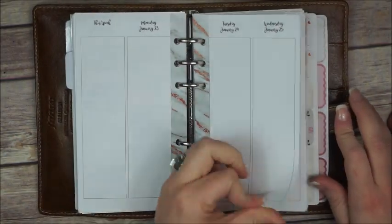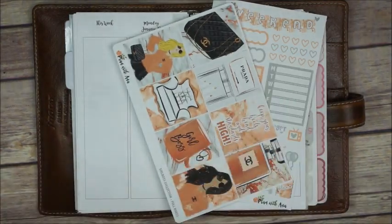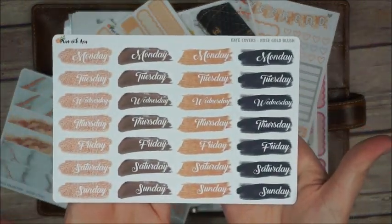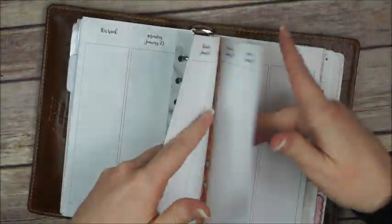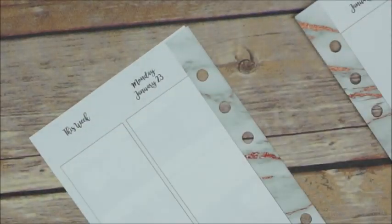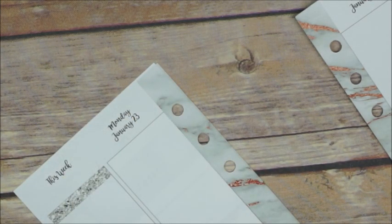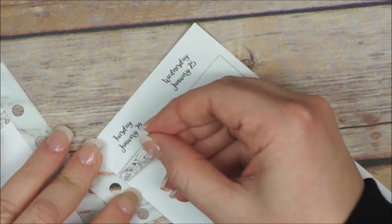Hey everyone, this is Anna again and today I'm gonna do a plan with me video using my Any Plans printables vertical inserts, a week and four pages. I'm gonna use this week's Sampler Saturday. As I did in the last few plan with me videos, I already placed the washi off camera and now I am gonna place the decorations.